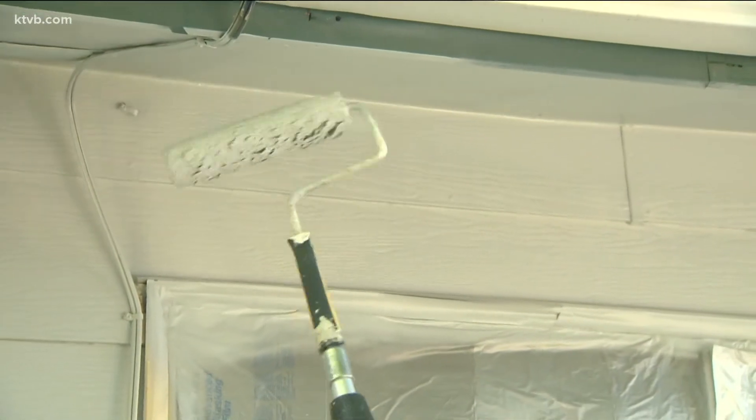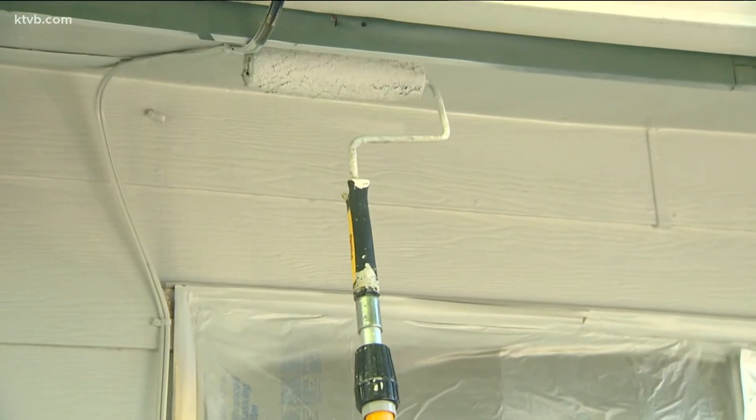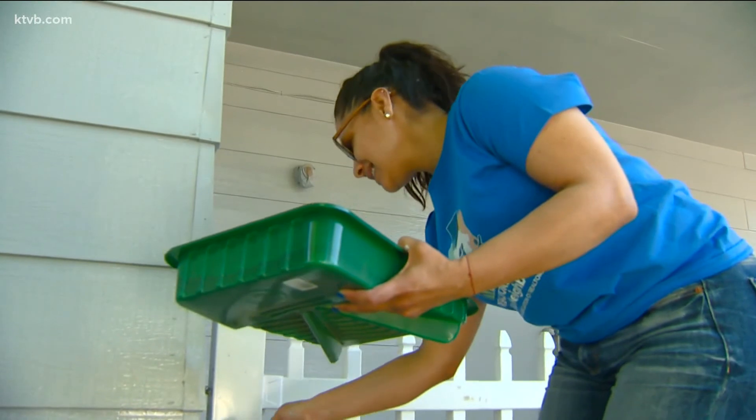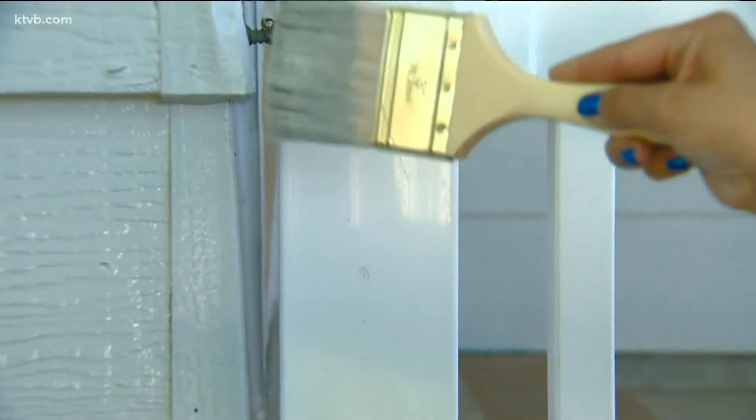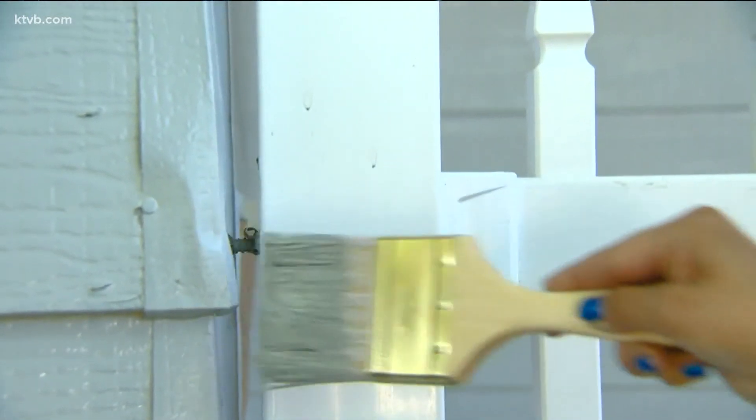The big day for Paint the Town is this Saturday, and you can still help the cause by making a donation to cover the cost of supplies, including buckets of paint. Just go to the NeighborWorks Boise website at nwboise.org.